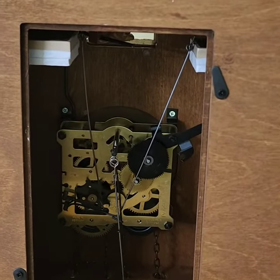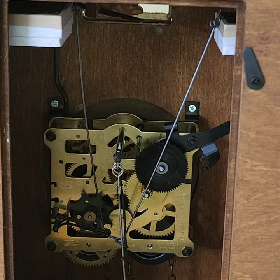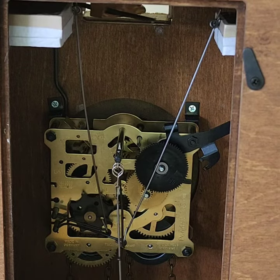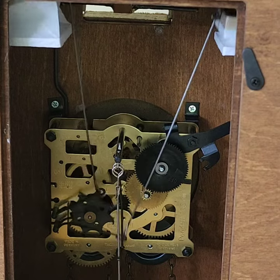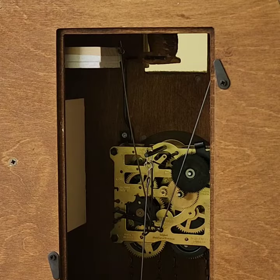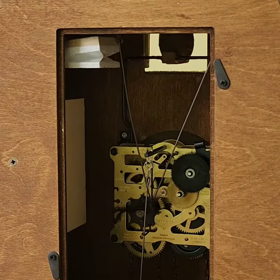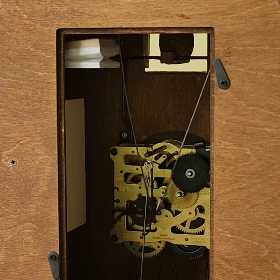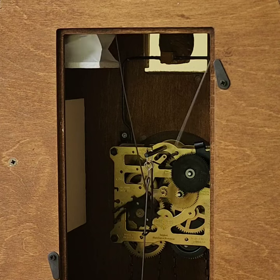Other than that, there's a little adjustment for time — they don't keep time perfectly and you'll adjust the bob on the pendulum — but other than that they take no maintenance. Here you can see how the movement, driven by the weights that I have handmade in Mississippi, is operating the bellows and also the cuckoo bird up at the top.